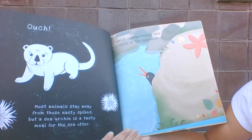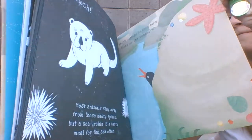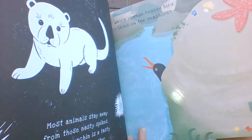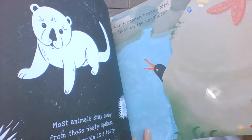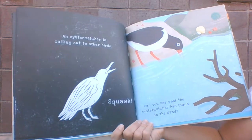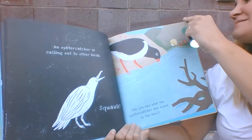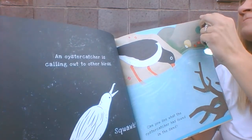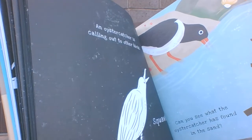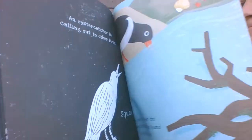What orange-beaked bird lives on the seashore? Let's see if we can spot the rest of its body. That is an oyster catcher! And it's calling out to other birds. Squawk! Can you see what the oyster catcher has found in the sand? Let's see. It's a clam!